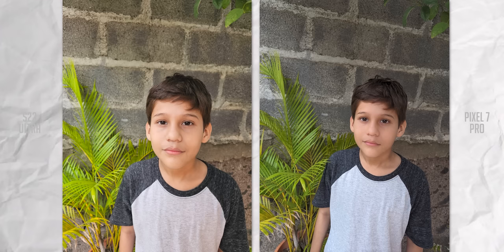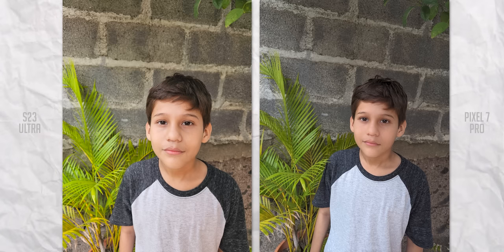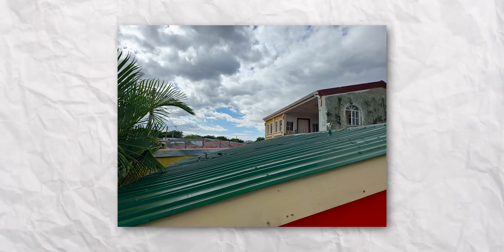Here's a comparison of the S23 Ultra's rear camera with the Pixel 7 Pro, and the S23 Ultra captures a much better image overall. All in all, it's safe to say people will be pleasantly surprised with the camera performance of the S23 Ultra.